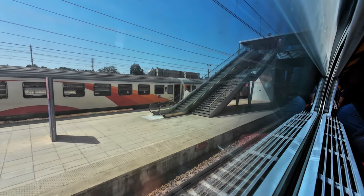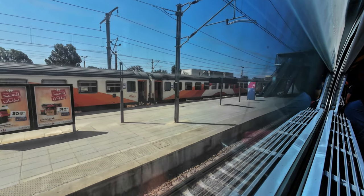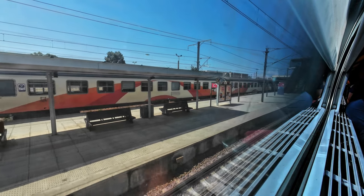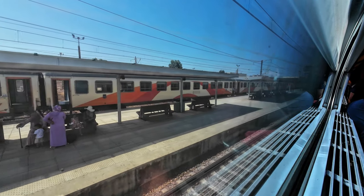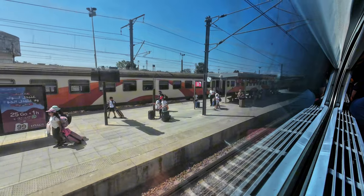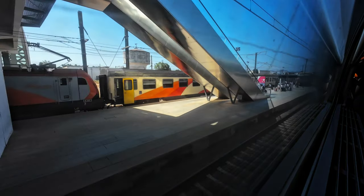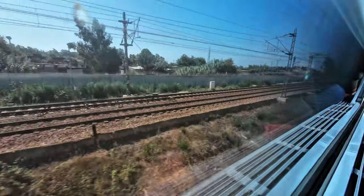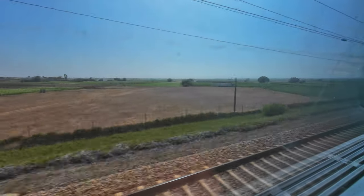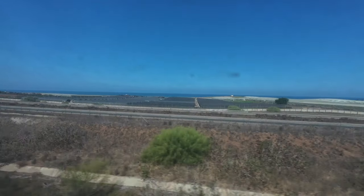Like in Rabat, the stop here was brief, and soon we are underway again. Shortly after Kenitra, we split from the conventional track, and soon our train cruises at over 300 km per hour. In some sections of the railway, we can catch a glimpse of the nearby Atlantic Ocean.